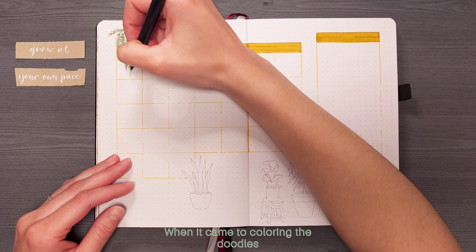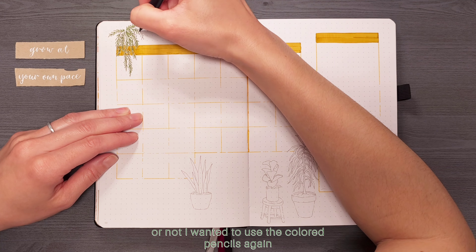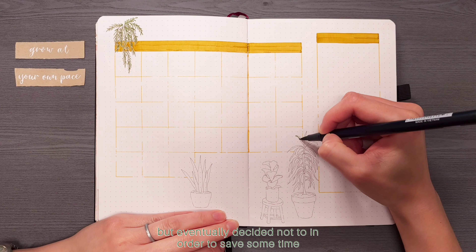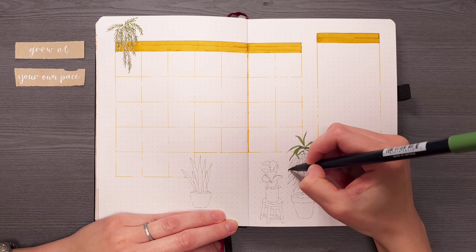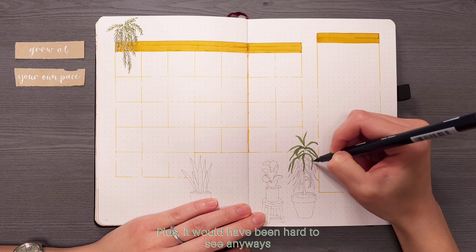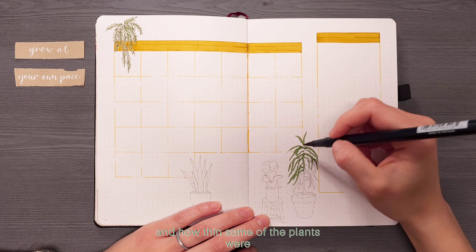When it came to coloring the doodles I went back and forth on whether or not I wanted to use the colored pencils again but eventually decided not to in order to save some time. Plus it would have been hard to see anyways with all the details and how thin some of the plants were.